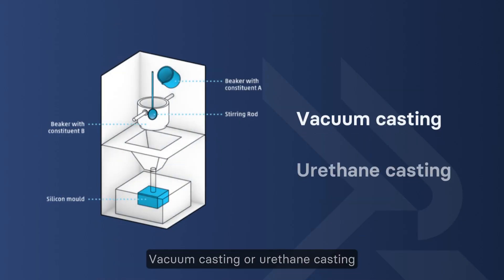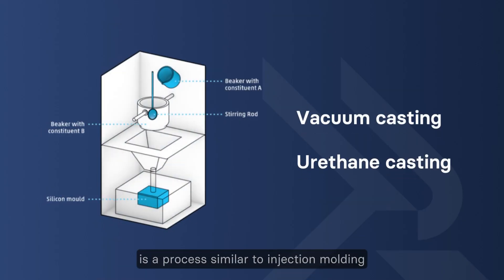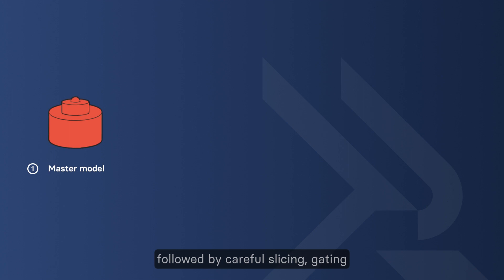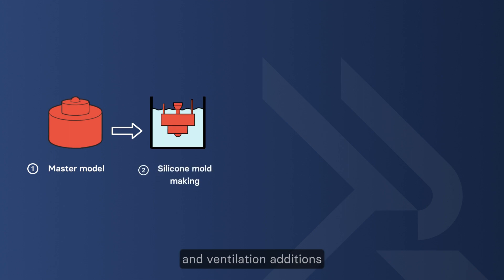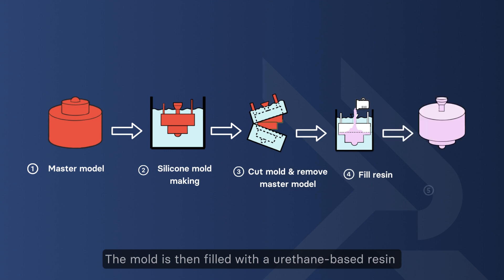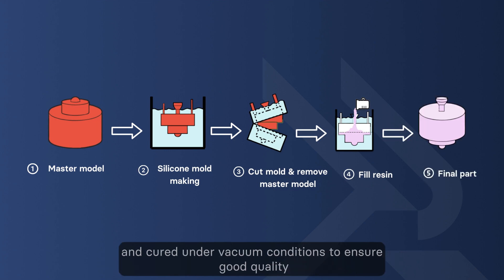Vacuum casting, or urethane casting, is a process similar to injection molding. The process begins with creating a silicone mold around the master model, followed by careful slicing, gating, and ventilation additions. The mold is then filled with a urethane-based resin and cured under vacuum conditions to ensure good quality.